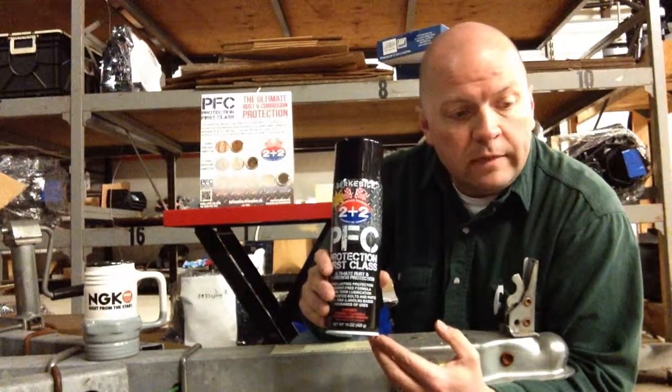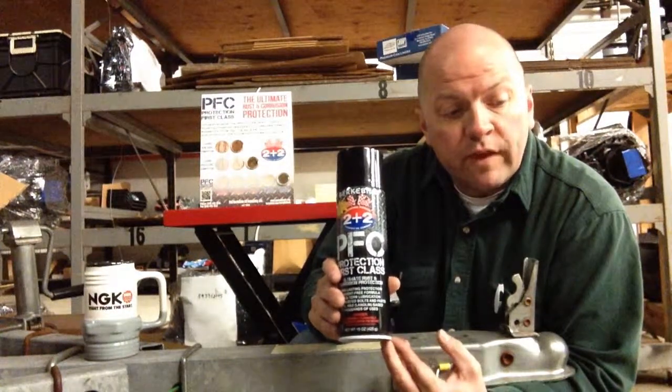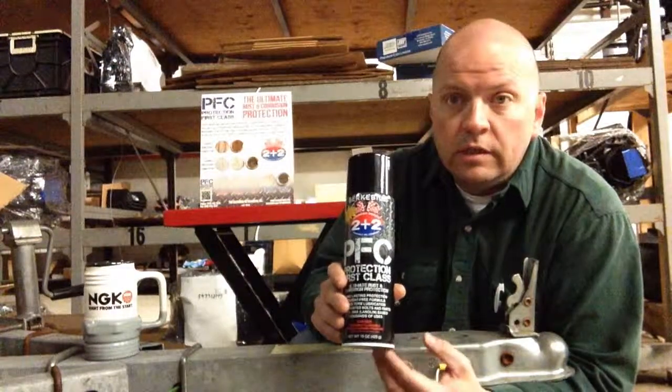This is called PFC — Protection First Class. It's a rust preventative, a lubricant, and a penetrant as well.